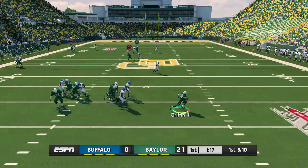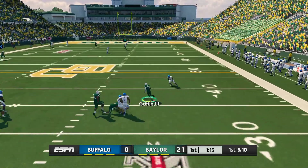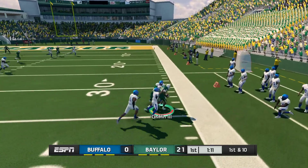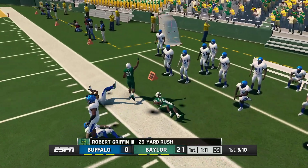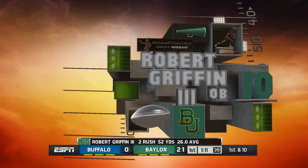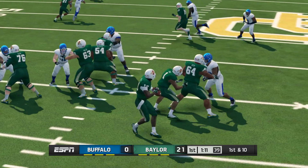He gives a little pump fake, under heavy pressure. He's at the 40, and they push him out at the 33-yard line, so they get the first down on the quarterback scramble. This guy just showed what makes him a great dual-threat quarterback.